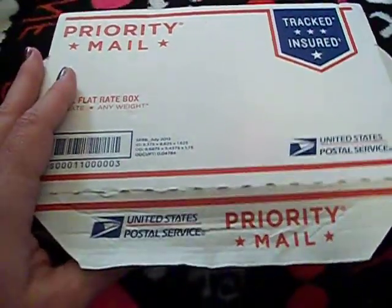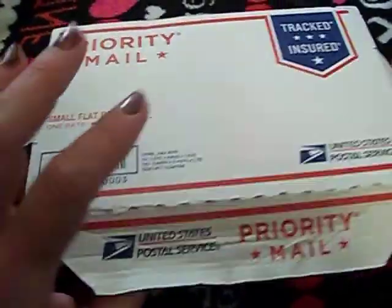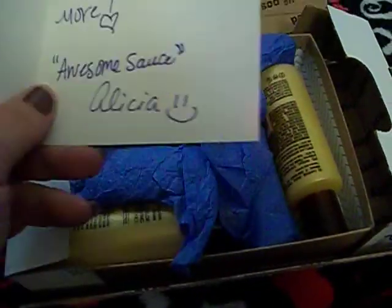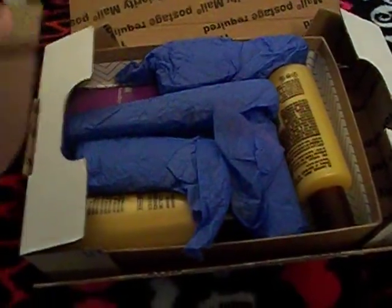I've opened the box but I haven't looked inside. I know pretty much what I've got, but let's see. First thing in here is this little thank you card, and then let's get into what's inside.